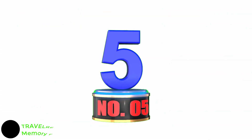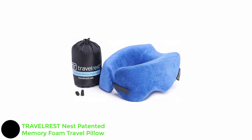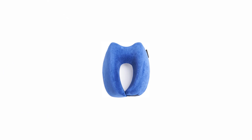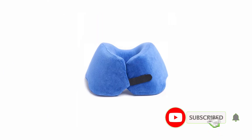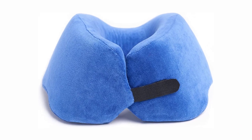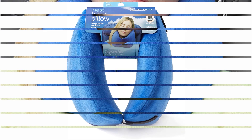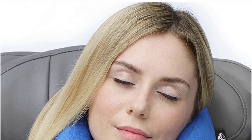Number 5: TRAV LREST Patented Memory Foam Travel Pillow. The Travelrest Memory Foam Pillow has contoured cutouts to mold with the natural contours of your neck, shoulders, and head. It includes a non-slip backing that'll keep the pillow against your seat, along with an adjustable Velcro strap that can customize the fit around your neck while preventing it from slipping or moving around, the brand says. It has a 4.2 star average rating from over 1,000 reviews on Amazon.